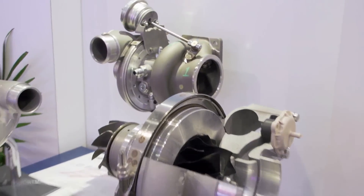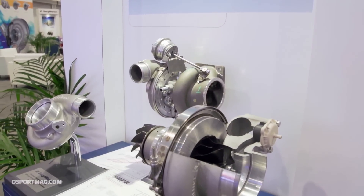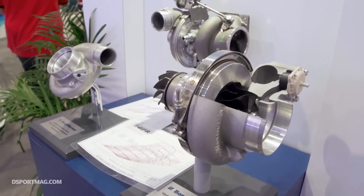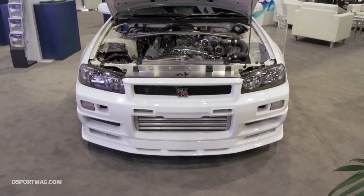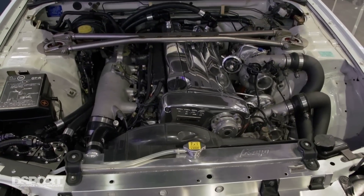It was a turbocharger designed to — to be cliche — change the game. Using super exotic materials, making the rotor pair super lightweight, good stainless steel turbine housings, and just a no-compromise approach to turbocharging. And that's what EFR is. So we started using these turbochargers and we saw just remarkable improvements.